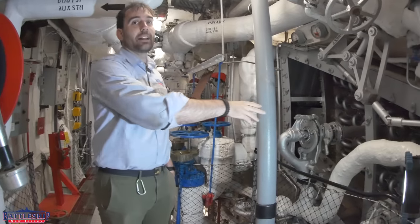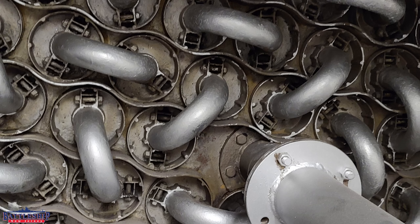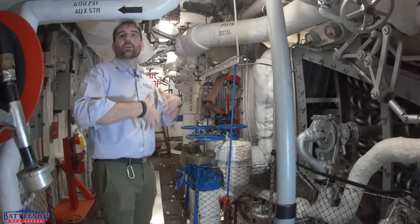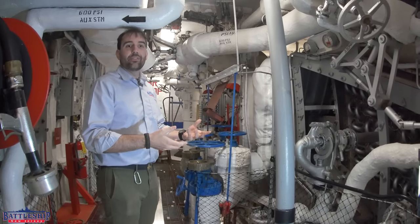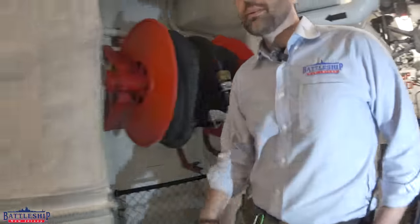On this level of the fire room, you can see the economizers, which essentially use the hot exhaust gases coming out of the fire down below to preheat the feed water as it first comes into the boiler. You can also see the steam drum on this side, which is where the steam goes as it's being generated. Steam rises to the top, the water goes down lower, and that's where it's heated in the firebox. Let's head down one level.